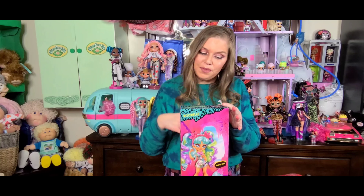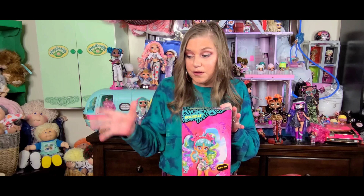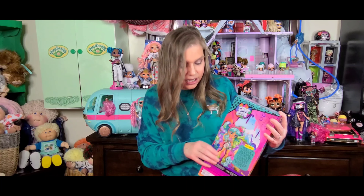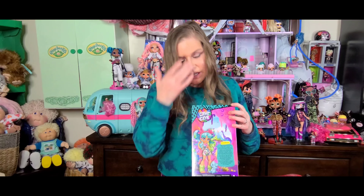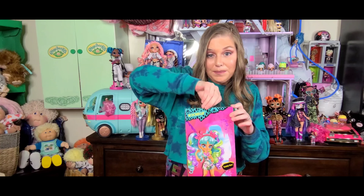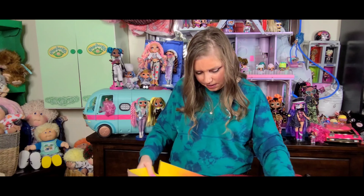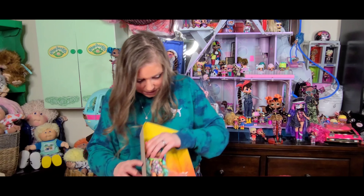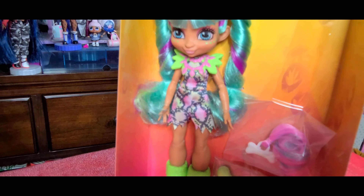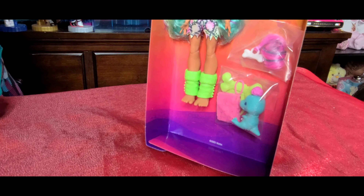The last doll I'm going to show you is also a Cave Club girl, and her name is Raquel. She comes with a pet named Teddy Rex. I love the packaging on both of these dolls, but Raquel's packaging is just amazing — I love the colors, the teal green is so, so pretty. And as you can see from the artwork, she's got a lot of that in her hair. I love the artwork on these boxes. Hopefully it will be an experience like the last one where I can just pop her right out. I couldn't believe how easy Bashley was to get out of her box.